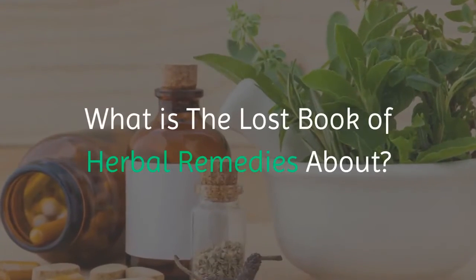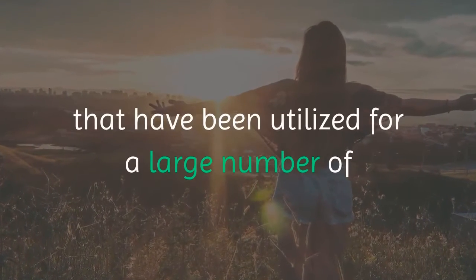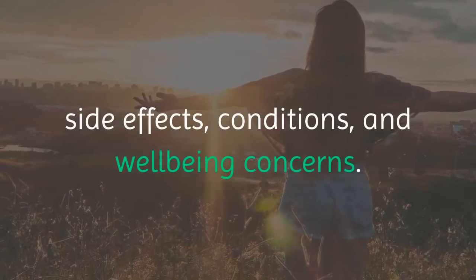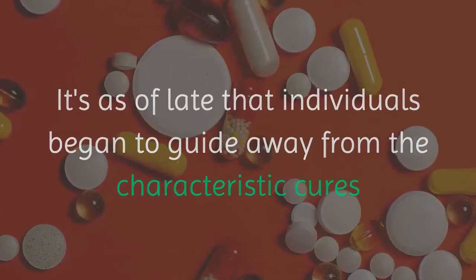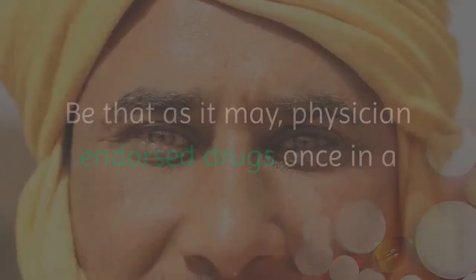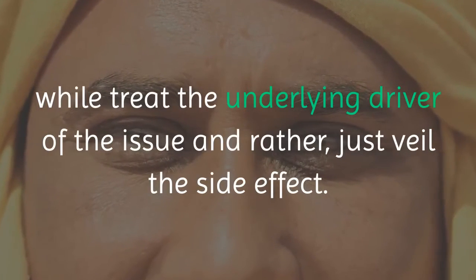What is the Lost Book of Herbal Remedies about? The world is filled with plants loaded with therapeutic properties that have been used for thousands of years to treat different ailments, sicknesses, side effects, conditions, and health concerns. It's only recently that people started to move away from natural remedies due to prescription medications being readily accessible. However, prescription drugs rarely treat the root cause of the problem and instead only mask the symptoms.